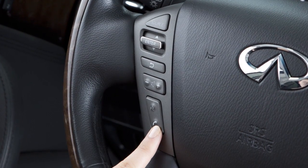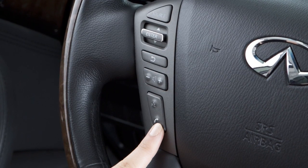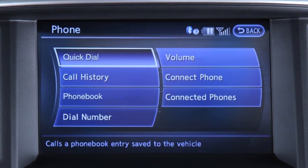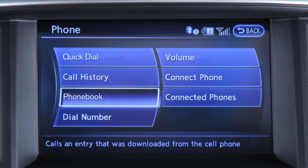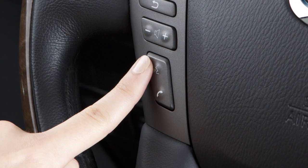To make a call using the Bluetooth hands-free phone system, first press the Phone Send button on the steering wheel. The phone screen will appear on the center display. You may then touch Quick Dial to select a quick dial entry, Phone Book to select a name from an entry stored in the phone book, or Call History to choose a number from the incoming or outgoing call history.